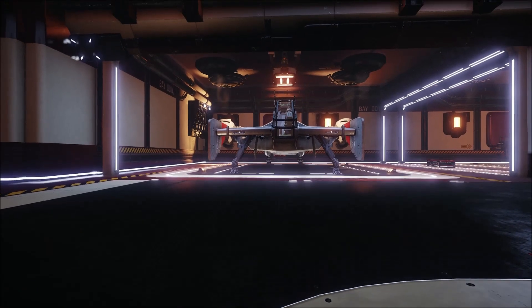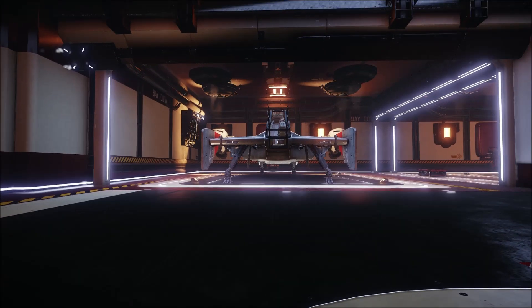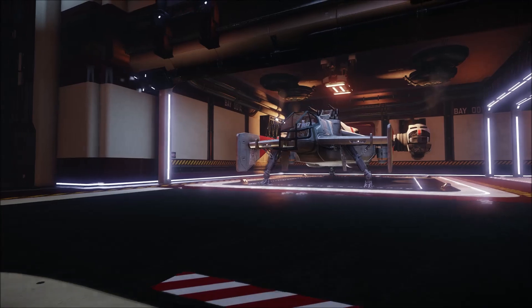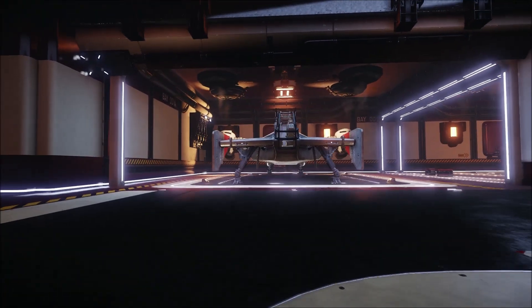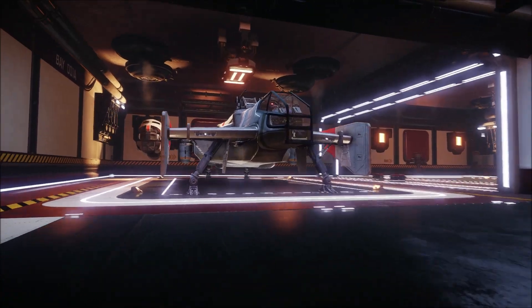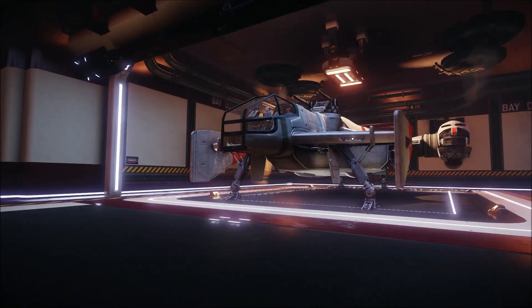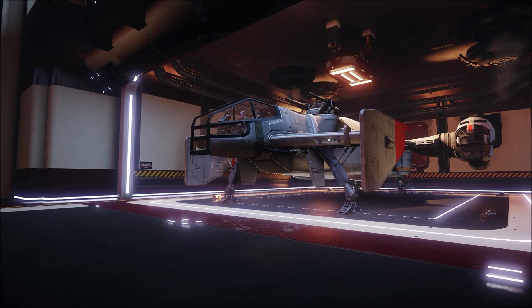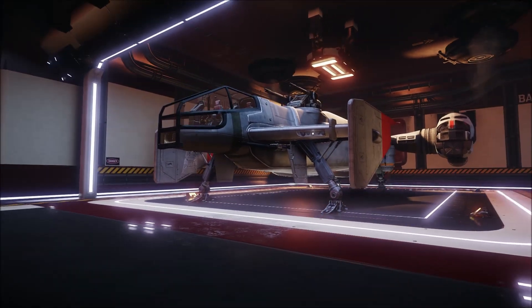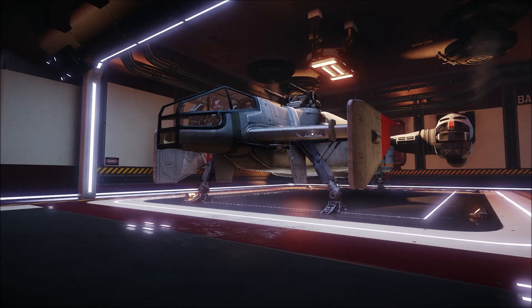Hi there guys, my name is Geist and I'm bringing you some footage of the Star Citizen Cutlass, which is a ship purchasable from robertspaceindustries.com for the upcoming game Star Citizen and Squadron 42. I did a previous video about this ship when I first got it, just outlining some of the features and how it looks. Since then there's been a major update — Hangar Update 11 has been released, which has added a few new features to the Cutlass.